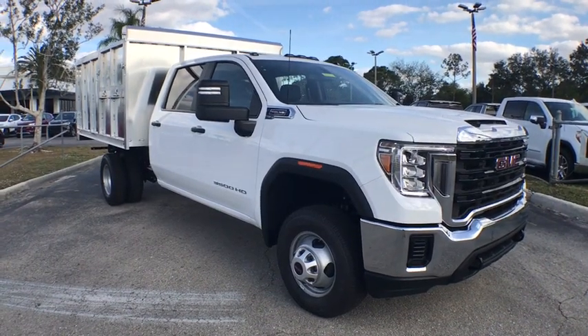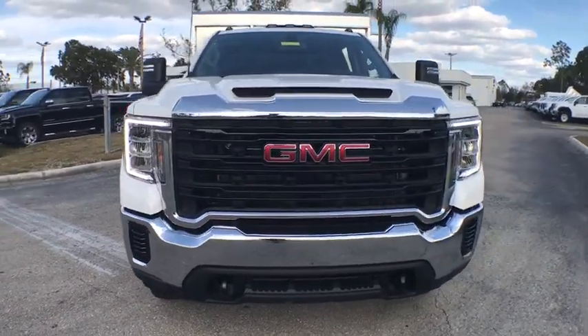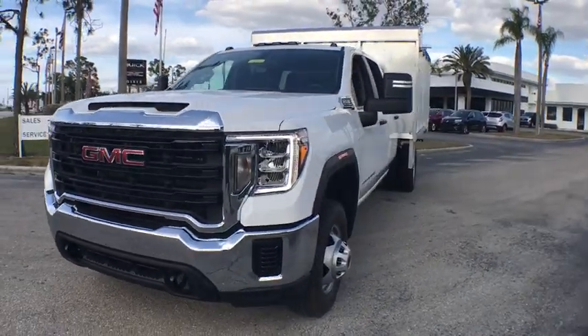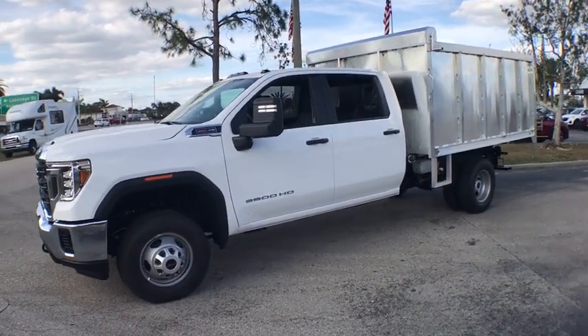You are going to love the 2021 GMC Sierra 3500 HD. Epic power at a not-so-epic price. Here are some of this vehicle's great options.